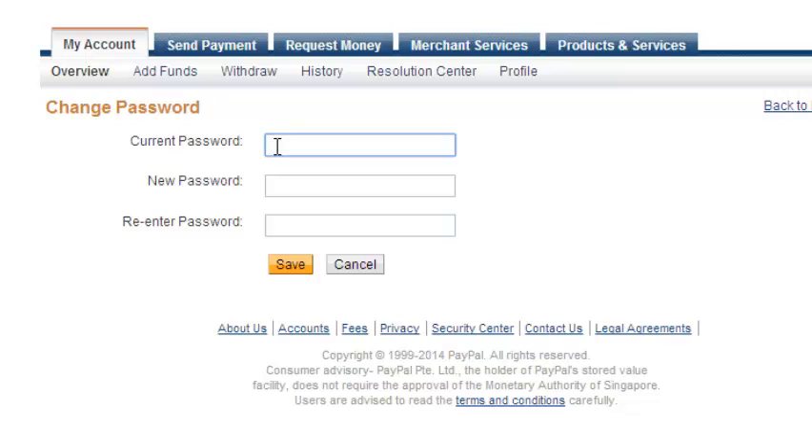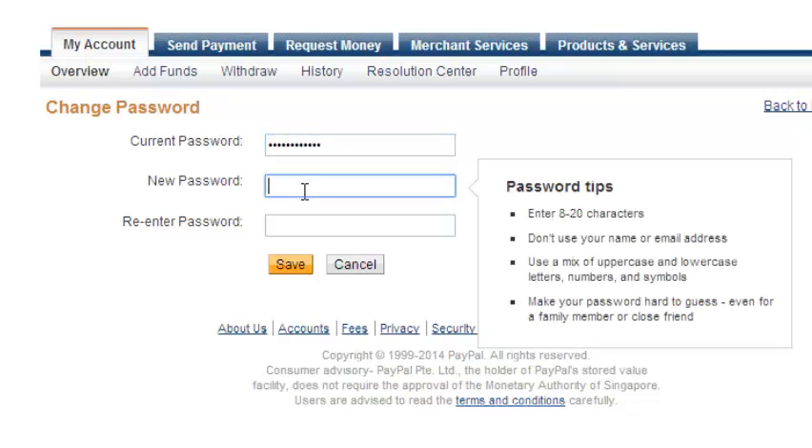Now enter the current password you're using, then enter the new password that you want to use. The requirement PayPal gives you is that your password has to be more than eight characters — that's the only compulsory requirement. But it's in your best interest to mix uppercase, lowercase, and alphanumeric characters to make your password as difficult to crack or guess as possible.